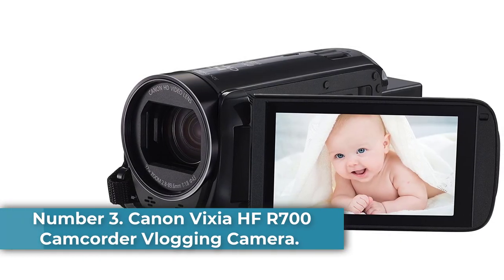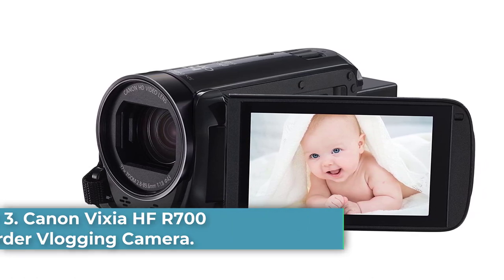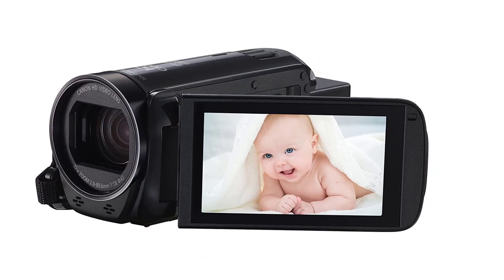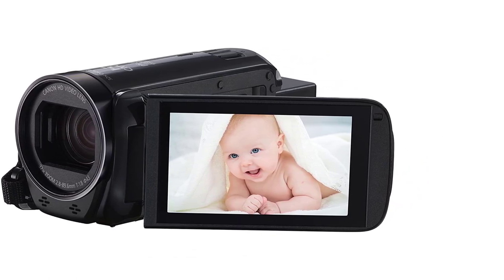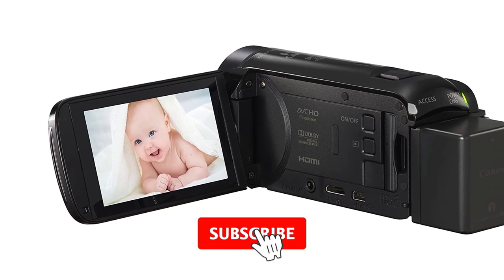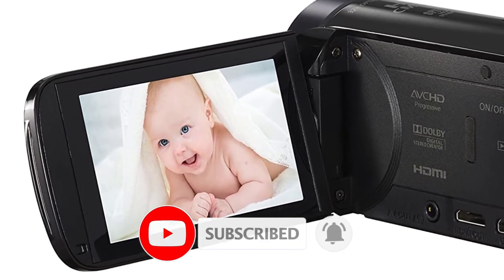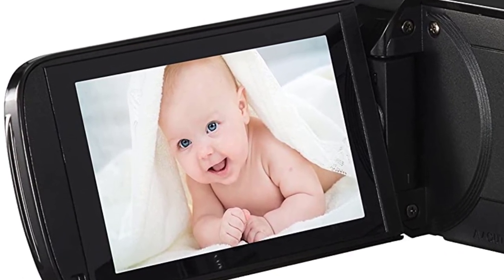Number 3: Canon Vixia HFR700 Camcorder Vlogging Camera. A compact camcorder may be just what you had in mind for a vlogging upgrade, and this Canon model certainly delivers. It's not the most powerful video-taking beast out there, but it's very user-friendly, and it's an inexpensive vlogging camera for those who may be on a budget, making it a great low-cost choice, although we encourage you to get the accessory bundle. Image stabilization, in particular, makes this camera a great choice if you like to be on the move.